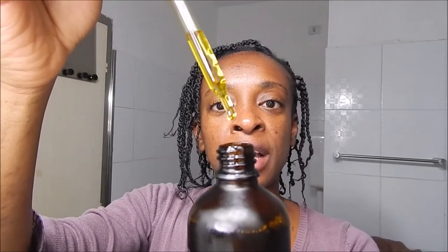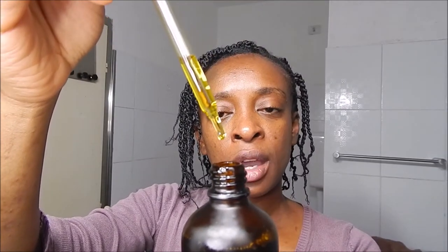Let me see how the oil looks. The applicator makes application on the scalp even easier. The color of the oil is yellowish — it's a thick oil, not as thick as castor oil but similar to extra virgin olive oil. The scent is just beautiful.